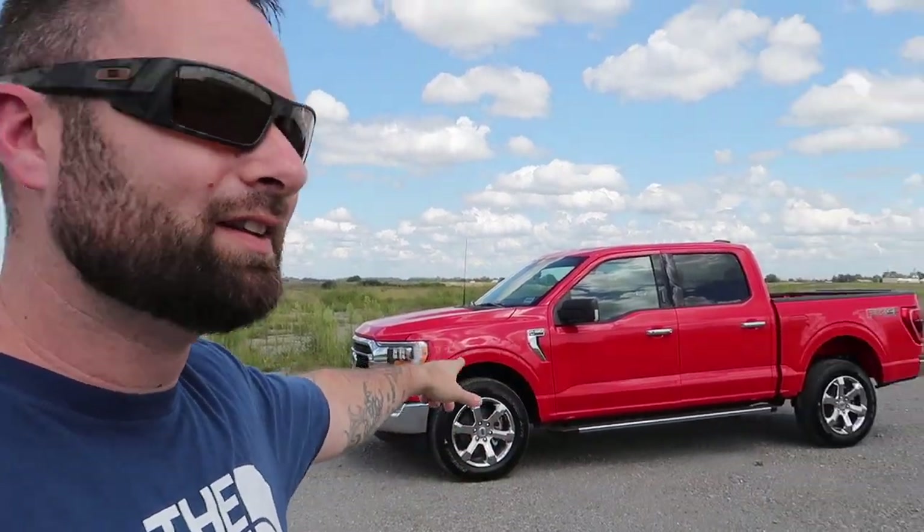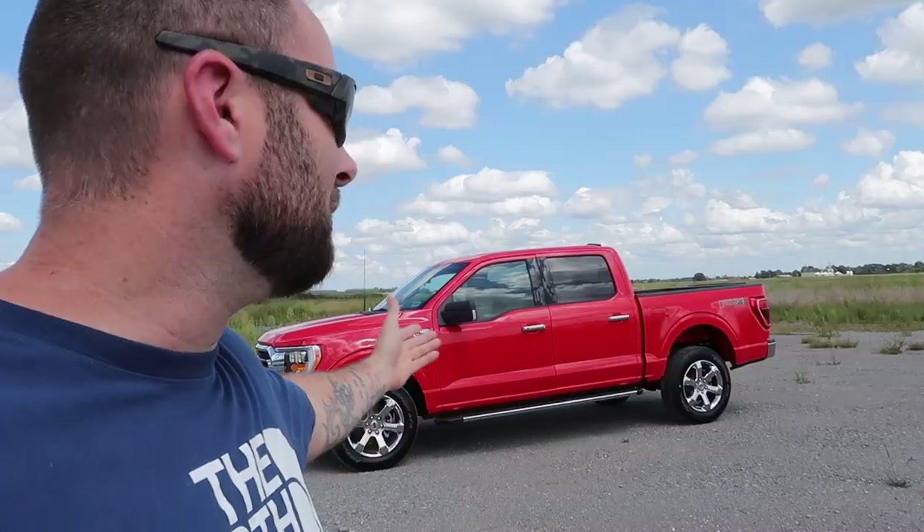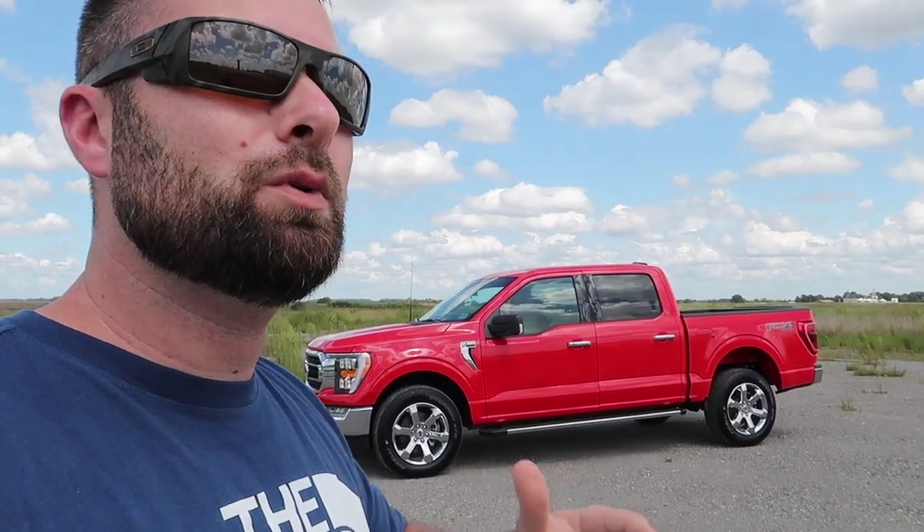We need to come up with a name. We have the Red Queen back in the garage — race red Mustang, race red truck. Now we need to find a trailer; I don't know if we're going to do black or red, but we are on the hunt.